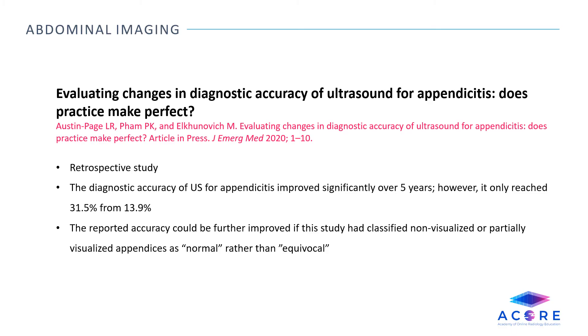Evaluating changes in diagnostic accuracy of ultrasound for appendicitis — does practice make perfect? This is a retrospective study that evaluates the changes in the diagnostic accuracy of ultrasound for appendicitis over time. The diagnostic accuracy improved significantly over five years, reaching 31.5% from 13.9%. The reported accuracy could be further improved if non-visualized or partially visualized appendices were classified as normal rather than equivocal.